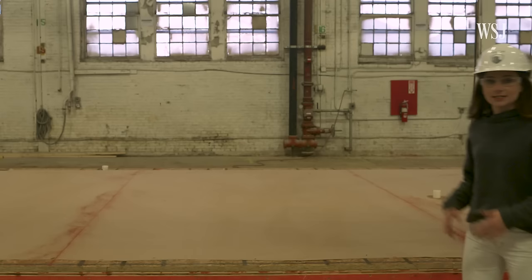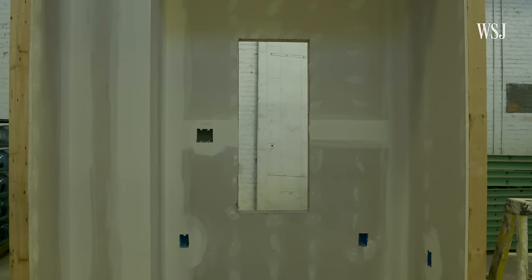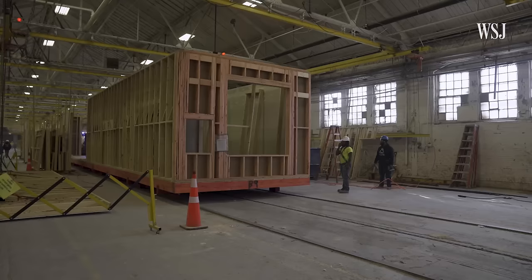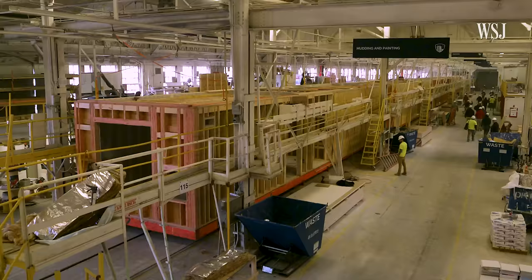To build one of these modular units, it all starts with the flooring. Next, they put the walls up. They'll put in drywall and electrical. And then lastly, they'll add the finishing touches. As they come together, they make their way down the factory by connecting rail line, kind of like a massive conveyor belt.